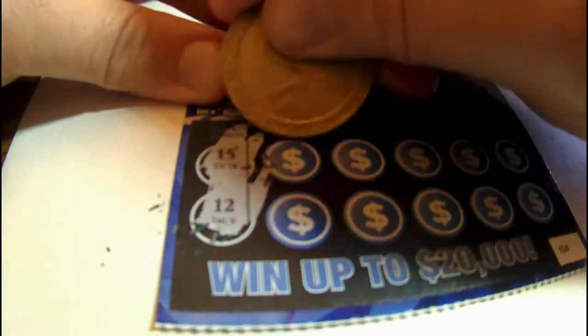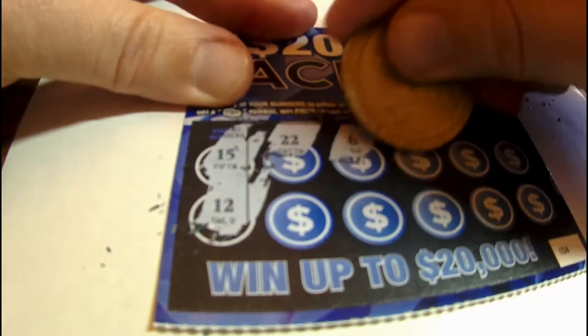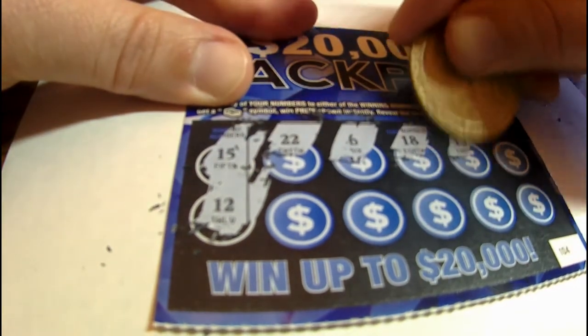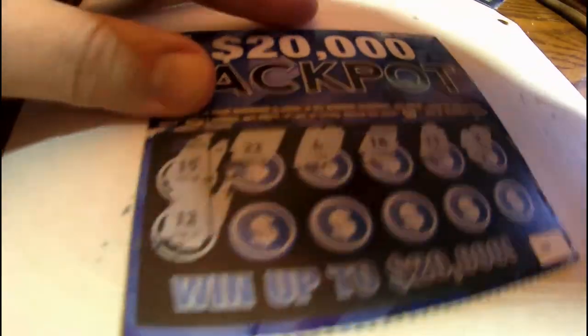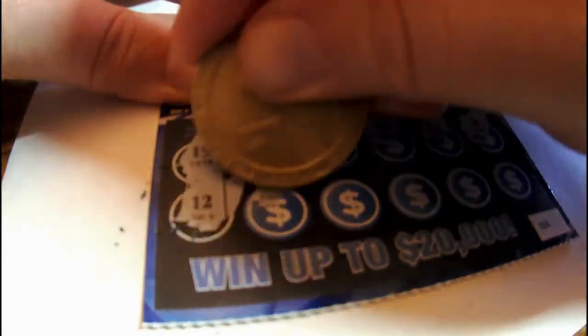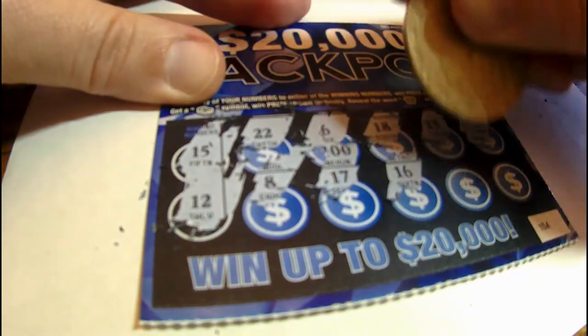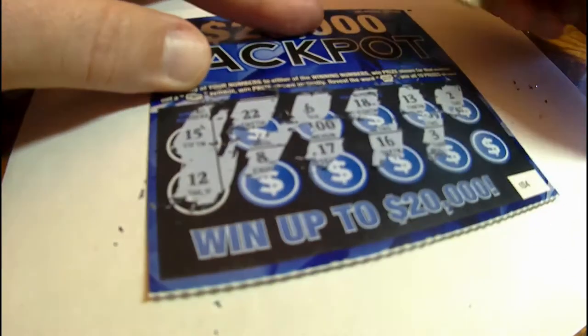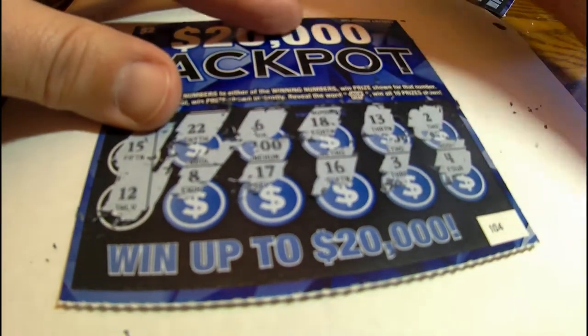Got a 15 and a 12 — let's get some matches. Got 22, 6, 18, 13, 2, 8, 17, 16, 3, and a 4. Not doing too good on these scratchers.